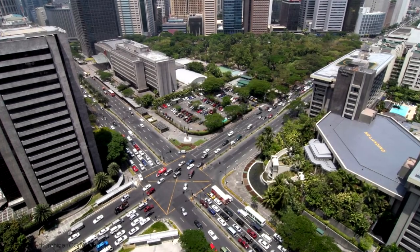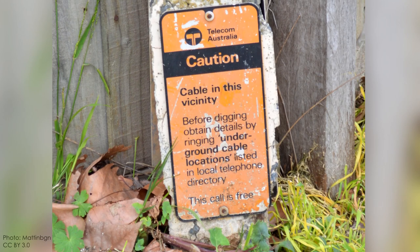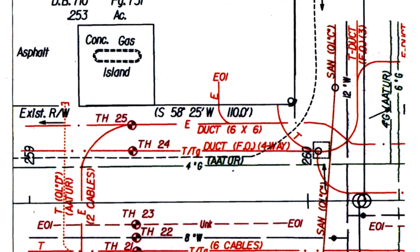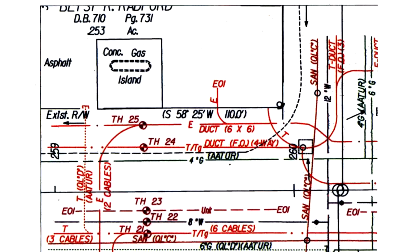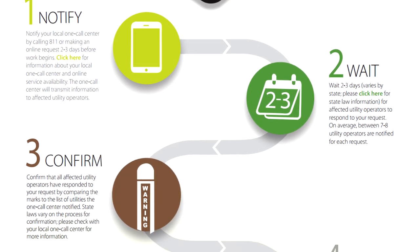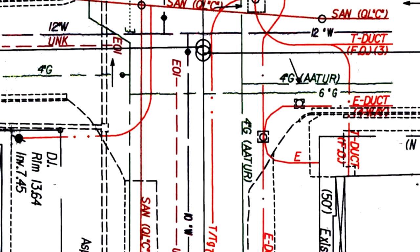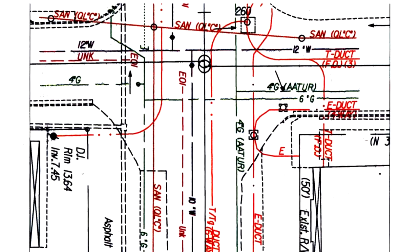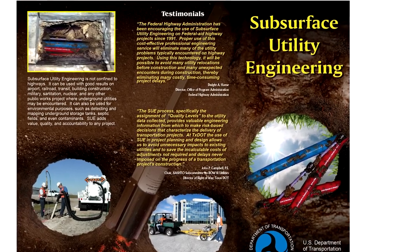As our urban subsurface gets more and more crowded with underground utilities, the possibility of conflicts or damaging an existing line increases. Surprisingly enough, there's no clearing house of information documenting the location of buried utilities, at least in the US. And the dangers and potential costs associated with damaging something like a water line or a fiber optic cable are so high that an entire new field of engineering has emerged just to manage the risks: Subsurface Utility Engineering, or just SUE for short.